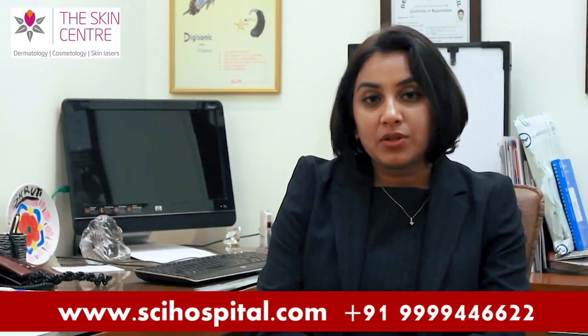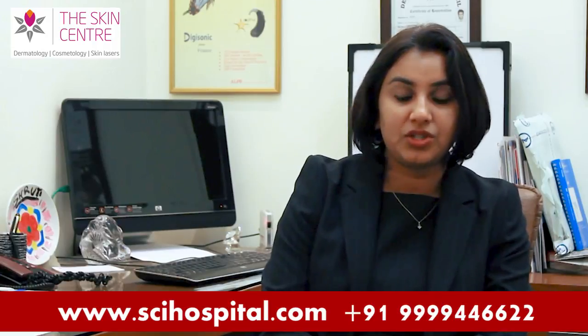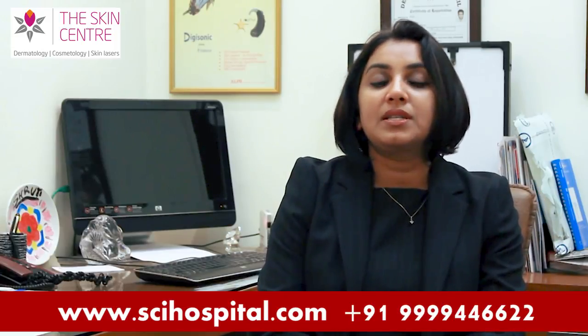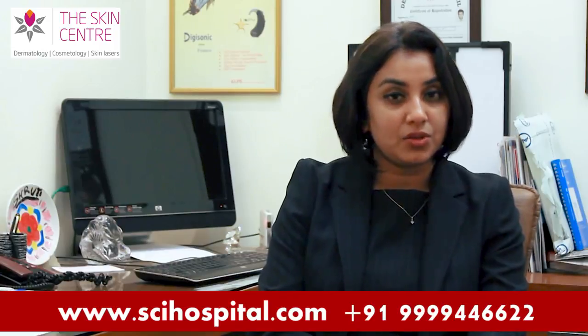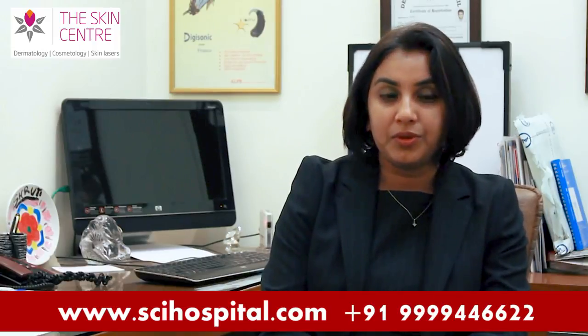An advancement on the regular facial is what is commonly spoken of as a photo facial or a photo rejuvenation. A photo facial or photo rejuvenation is a skin treatment procedure. We normally suggest that you can have the steps of your facial — cleansing, toning, moisturizing, and firming — done regularly at your own home.